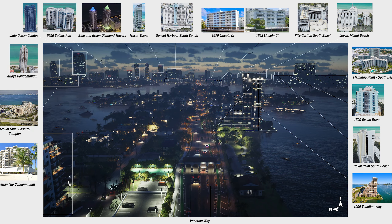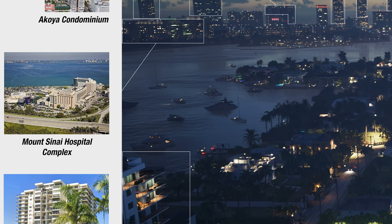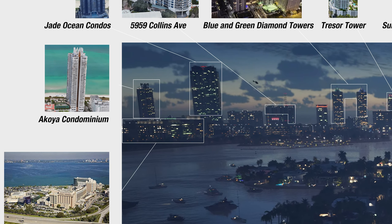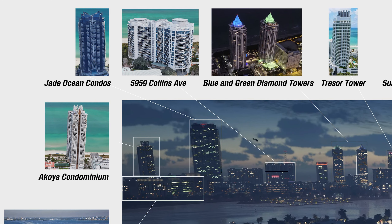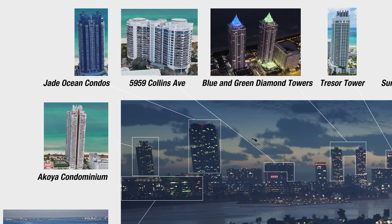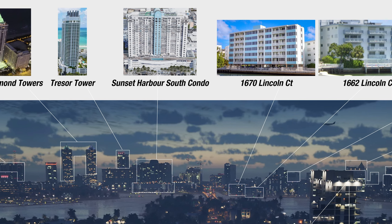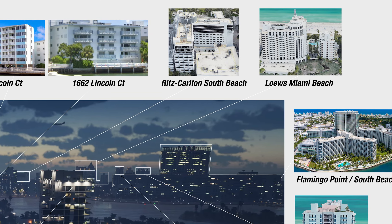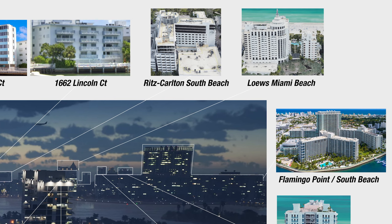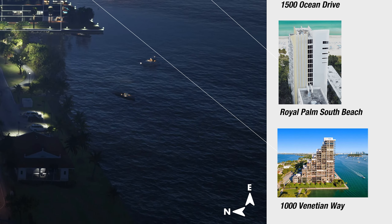The next image breaks down the buildings from this shot and also gives us information about buildings in the background. Starting from the left side: the Venetian Isle condominium, above it the Mount Sinai Hospital complex, Akoya condominium, Jade Ocean condos, 5959 Collins Avenue, Blue and Green Diamond Towers, Treasure Tower (which is where the bikini girl shot is from), Sunset Harbor South condo, 1670 Lincoln Central, 1662 Lincoln Central, Ritz Carlton South Beach, Lowe's Miami Beach, Flamingo Point South Beach, a massive complex, 1500 Ocean Drive, Royal Palm South Beach, and 1000 Venetian — the building shaped like a staircase.